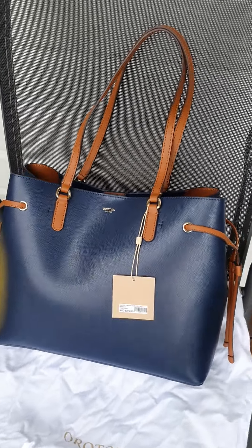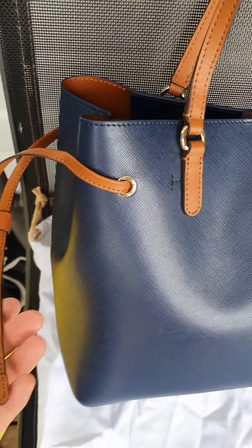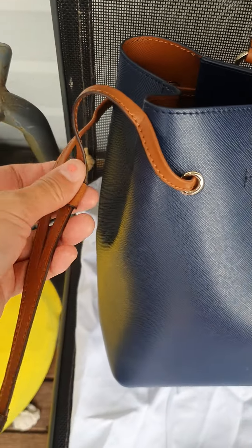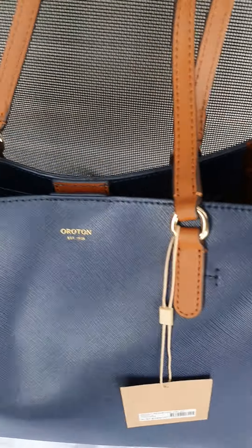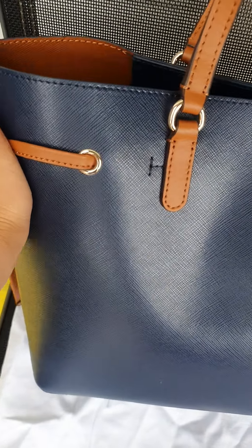This beautiful handbag reminds me of a Neverfull from Louis Vuitton. It's got the shorter length adjustments on the sides, so you can actually expand it bigger if you want to or shorten it.